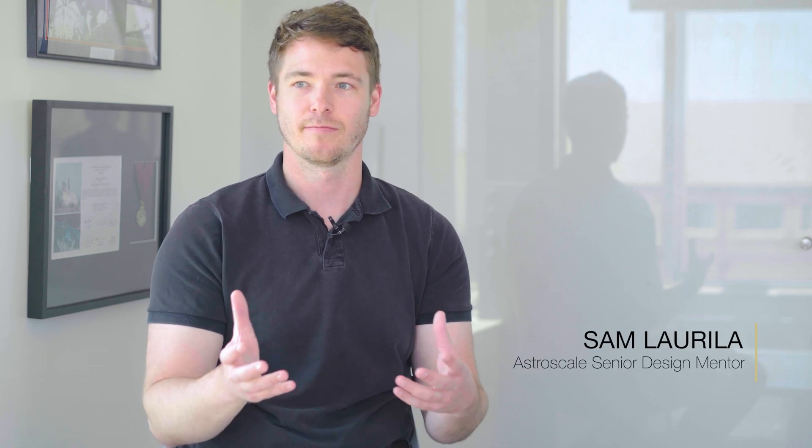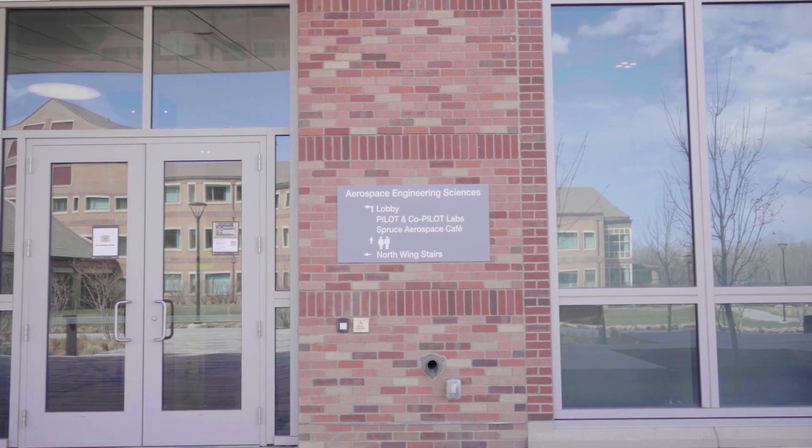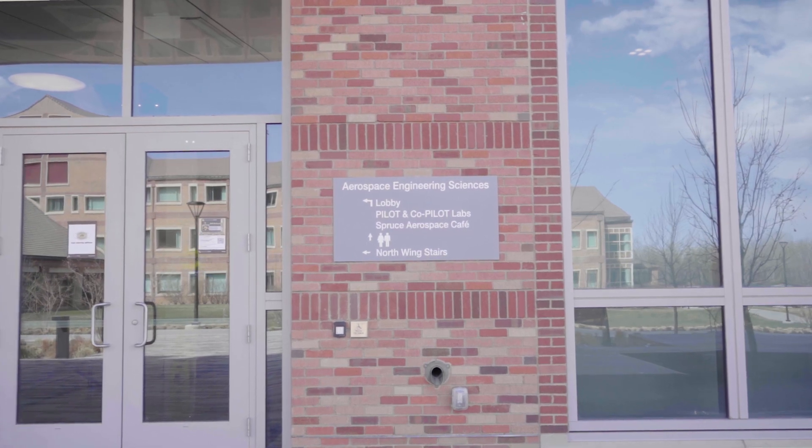We really like what's going on here at CU Boulder, so we want to be a part of that, and it's also just a great way to see potential talent as well.